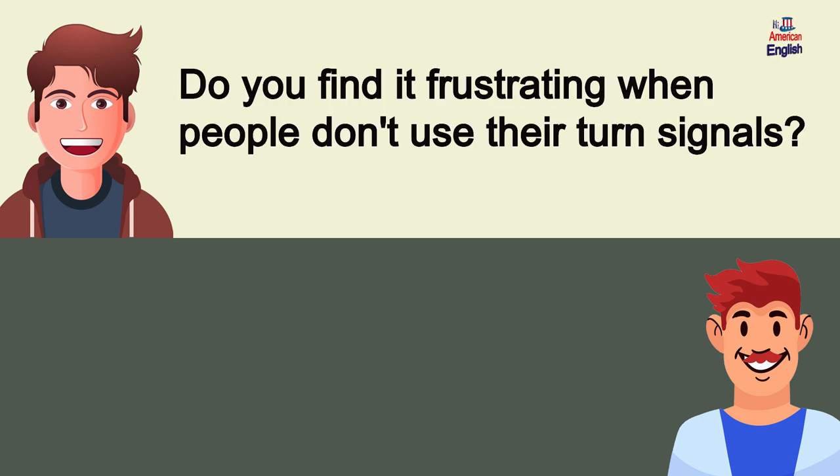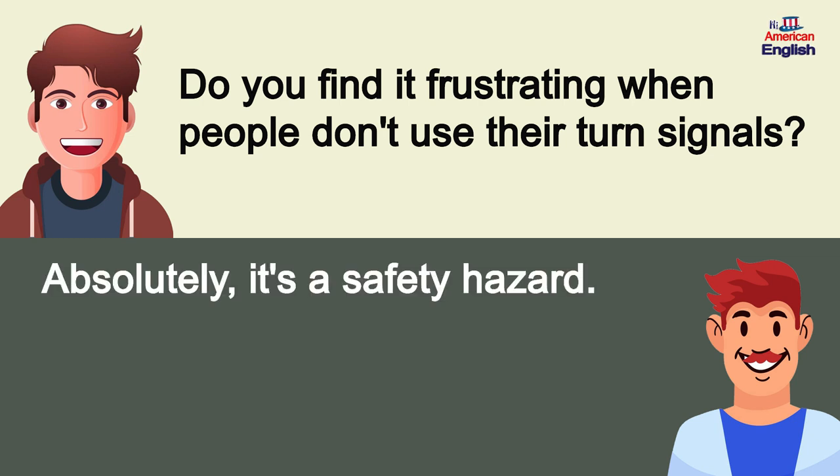Do you find it frustrating when people don't use their turn signals? Absolutely, it's a safety hazard.